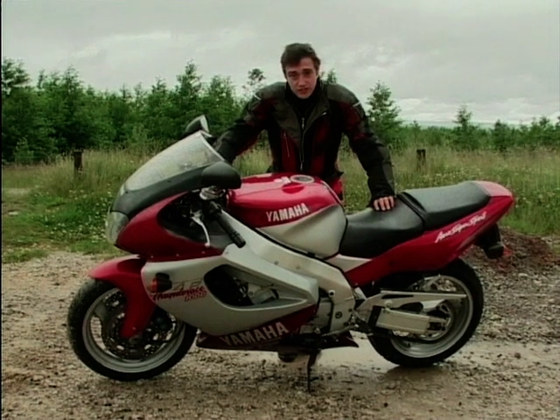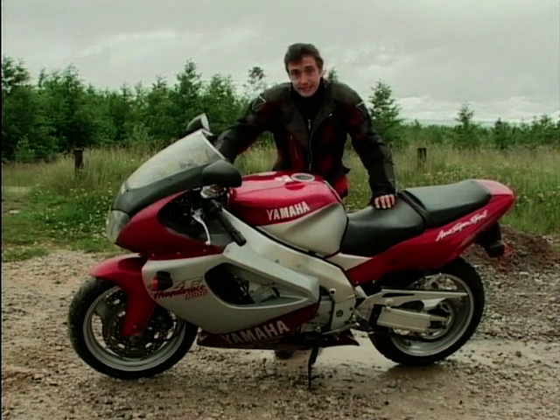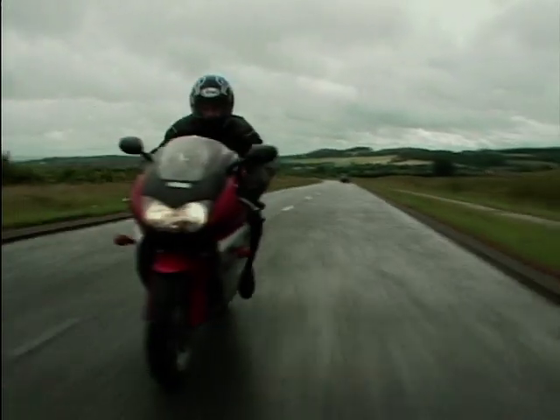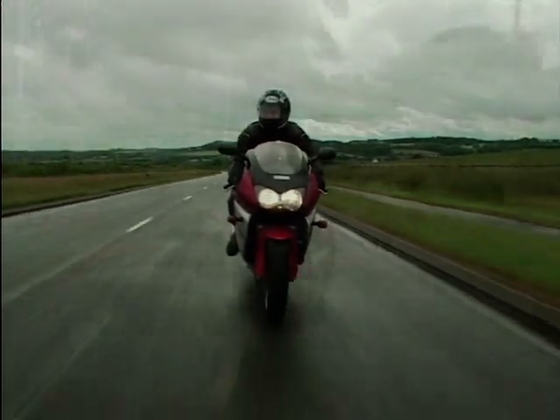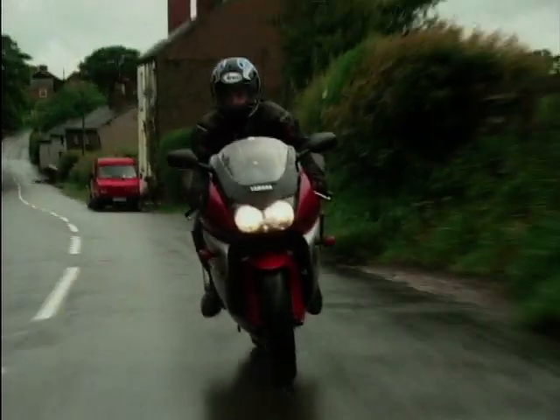With a 1000cc engine, it's very much the bigger brother to its smaller sibling, the Thunder Cat, a 600cc bike. And just like its little brother, it's very much more than an also-ran to newer, faster bikes. It is very much more a sport tourer nowadays, but that's not so much a reflection on any way the bike's changed.